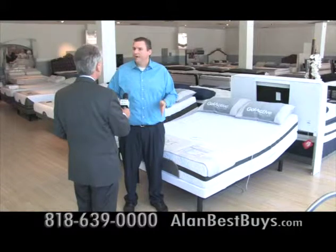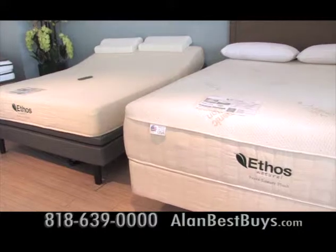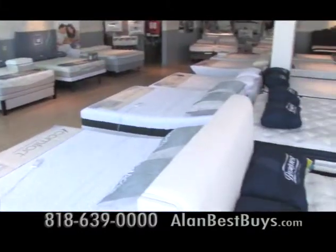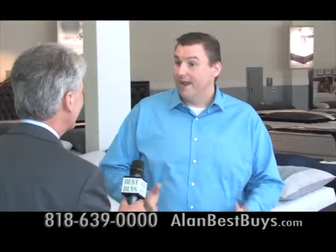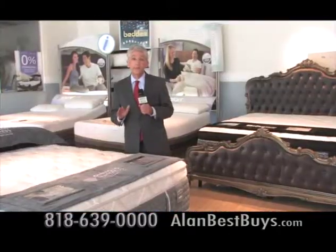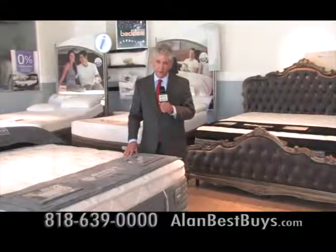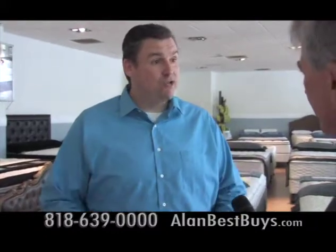They want to make sure they match the right bed with the individual. There is a 30-day comfort guarantee — if after a couple of weeks the bed wasn't the right fit, bring it back with no extra charge and they'll exchange it for another one. There's free local delivery, free setup, and special financing plans available. They can finance anybody, with up to 60 months no interest, and no credit check required.